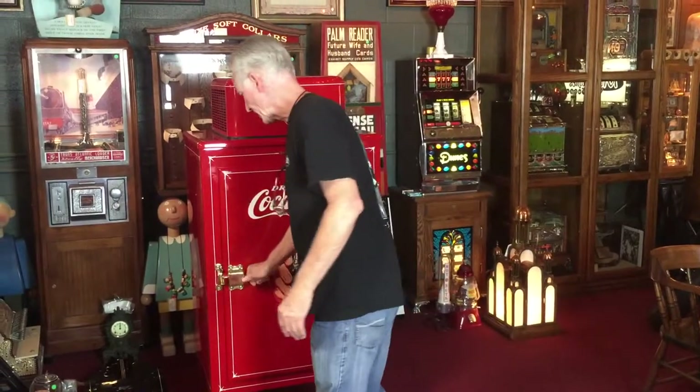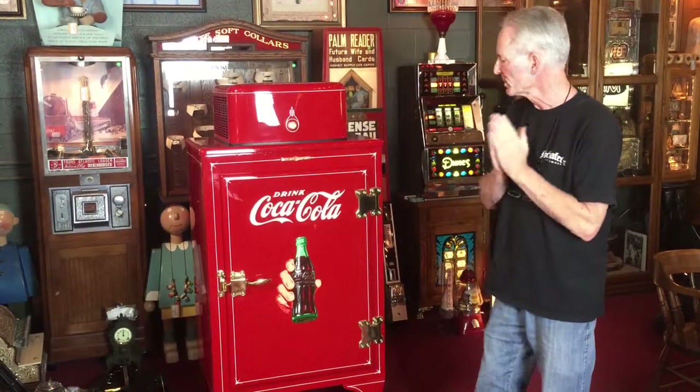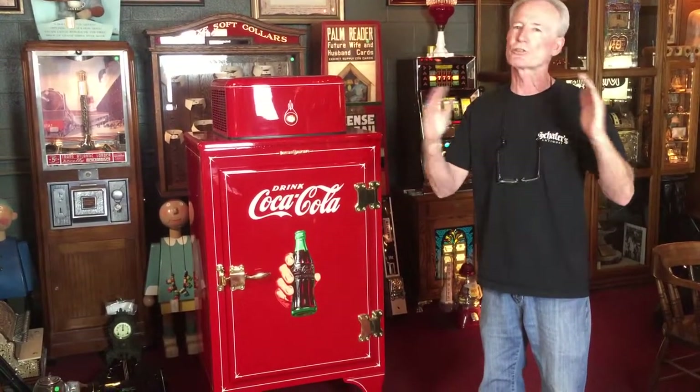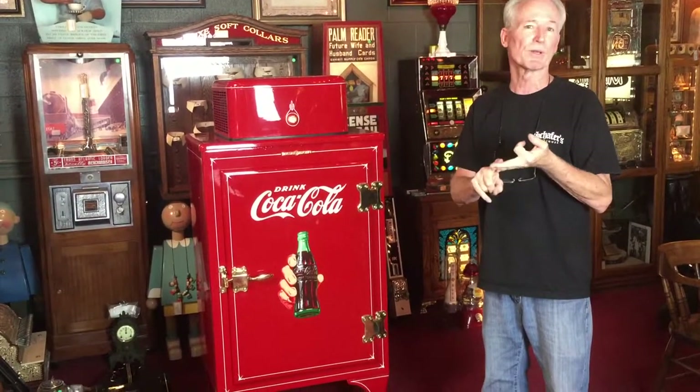Another thing we can do: if you get a hold of us and you'd like to buy this and want something put down here, we could do that for you — we'd have our striper come back in and put something custom on it. This thing is absolutely gorgeous. It's going to look good somewhere. So if you're a Coke fan and you like monitor top refrigerators, this is going to be great, full of beer or Coke.